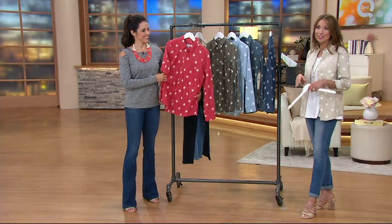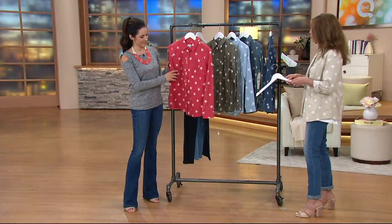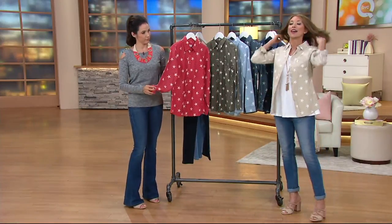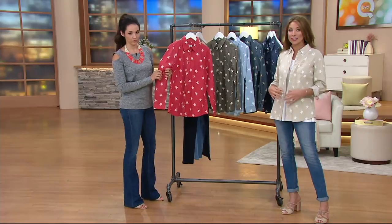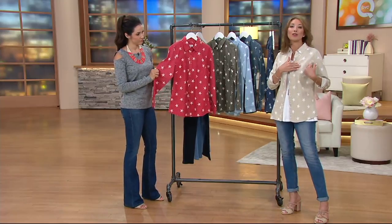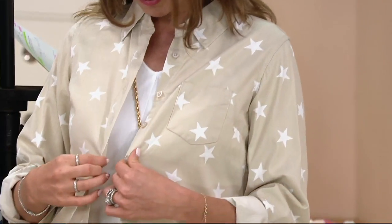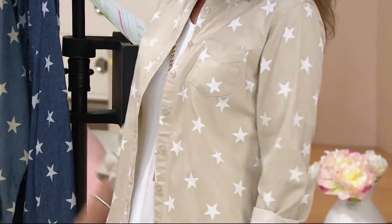It is 98% cotton and 2% spandex. Machine wash, tumble dry. Long sleeves, semi-fitted. This is the kind of shirt that, while it has the presence of your favorite button-down, you've got a cute little pocket, you've got your collar, you've got cute mother-of-pearl buttons. A lot of styling possibilities.